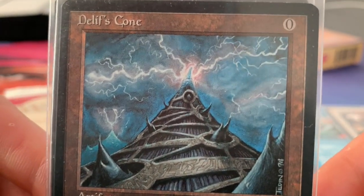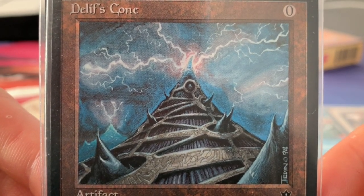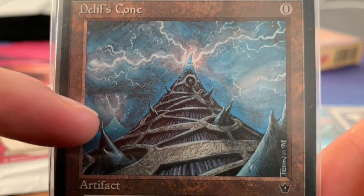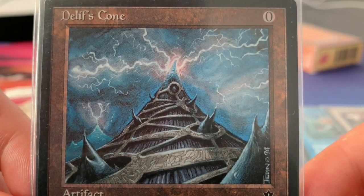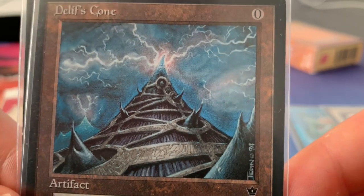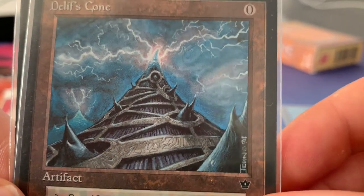And then this one — Delphi's Cone. Whenever I see this art, I always look twice because it just looks so weird. I like the lightning in the back. I'm wondering, are those lightning parts in the back also Delphi's Cones? It feels like you can walk into this garden all the way up and get electrocuted. It's probably not the smartest thing to do, but it draws you in — and that's what I like. This one is by Mark Tedden.